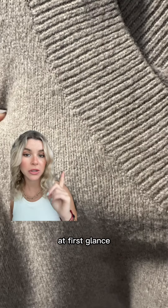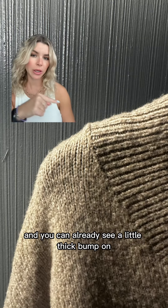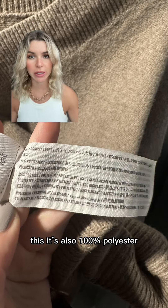And the last one, number four. At first glance the seams are not smooth, and there is even a small hole in the corner of the triangle. The seams are extremely uneven, and you can already see a little thick bump on the shoulder. And not only this, it's also 100% polyester.